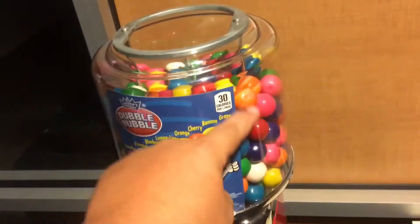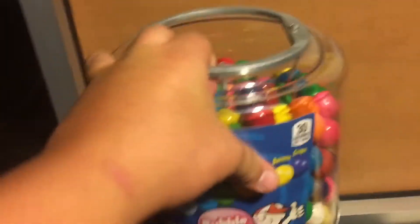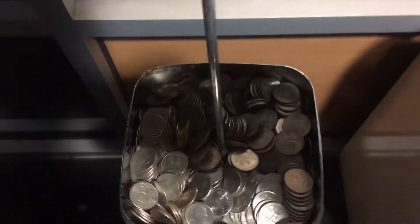Alright guys, so we got the machine somewhat filled up. I still have to come back, but let's go ahead and take a look inside. Boom — we got coins falling all over the place. Look at all that, guys.